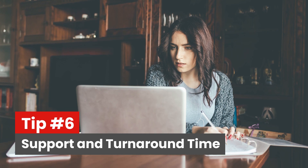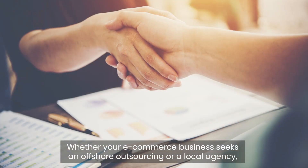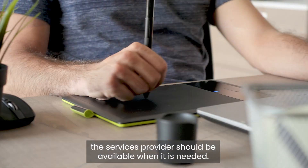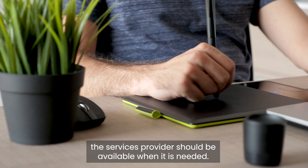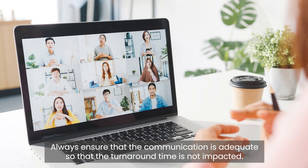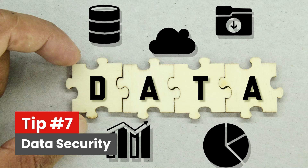Tip six: support and turnaround time. Whether your e-commerce business seeks an offshore outsourcing or a local agency, the service provider should be available when needed. Always ensure that communication is adequate so that the turnaround time is not impacted.